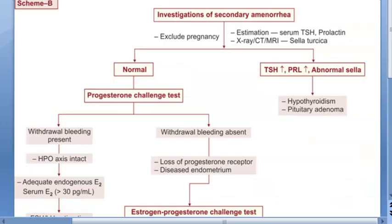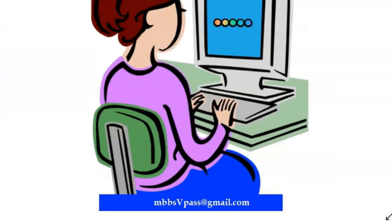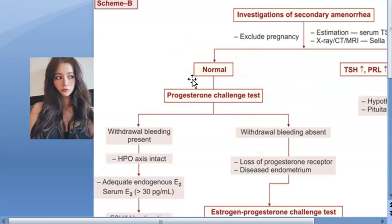Thyroid causes - if there is a hypothyroid state, the person can have amenorrhea. General causes include malnutrition, chronic diseases like tuberculosis, nephritis, and diabetes. Secondary amenorrhea need not always be pathological - it can be iatrogenic. Maybe she is on contraceptive pills causing post-pill amenorrhea, or she is taking drugs causing amenorrhea, like anti-hypertensive drugs such as reserpine, dopamine antagonists, or psychotropic phenothiazine derivative drugs. Sudden weight gain or weight loss can also cause amenorrhea.